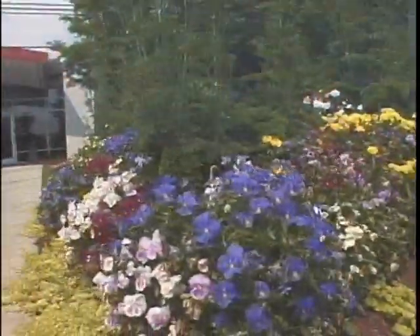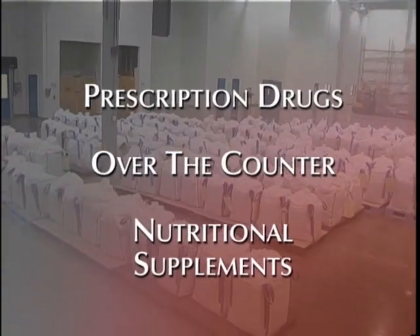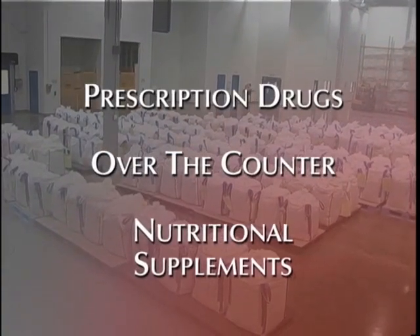OTC drug manufacturing and packaging are dedicated to the Carolina region facilities. Our flagship manufacturing and packaging plant is located in Fort Mill, South Carolina. Liner Health Products is ready to meet your company's needs for prescription drug, OTC, and nutritional supplements.